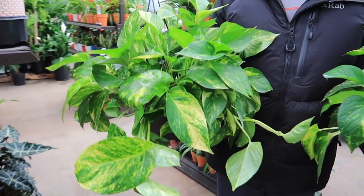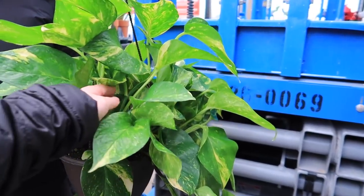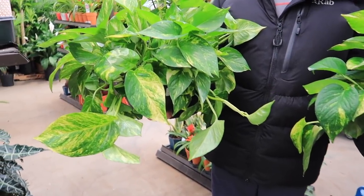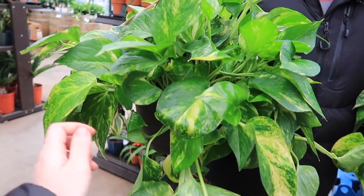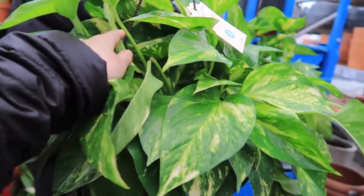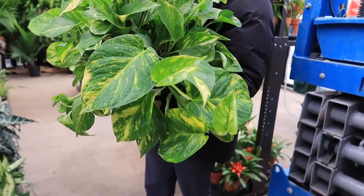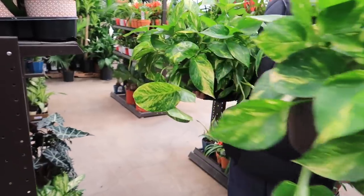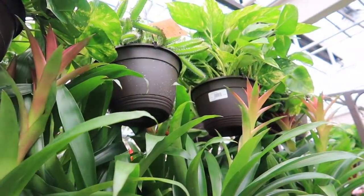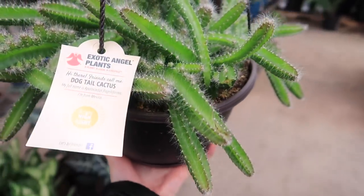We're in Lowe's right now and oh my god look at these. I've never seen them so big. I don't know which one I want. Don't you hate it when you want something and the hardest part is picking out which one you want? Maybe this one. We have this guy — dog tail cactus.